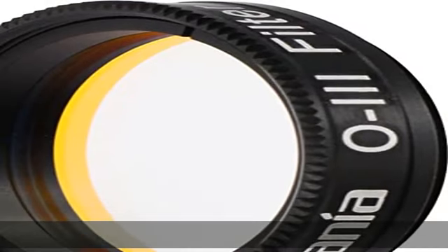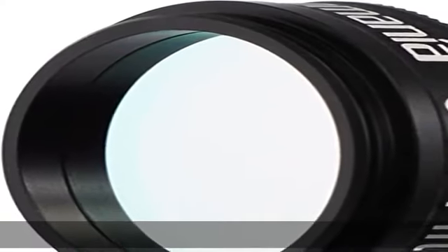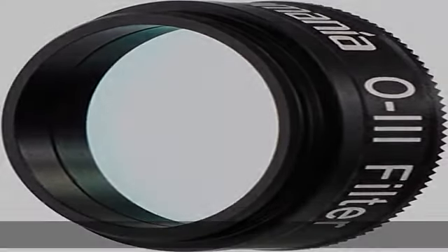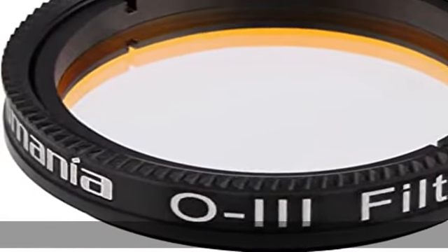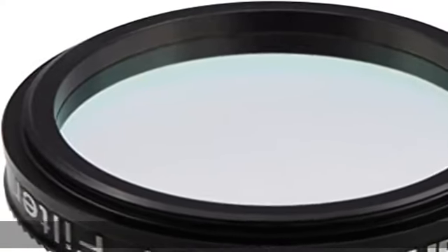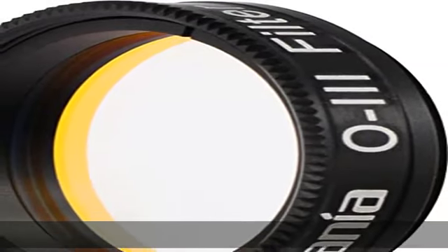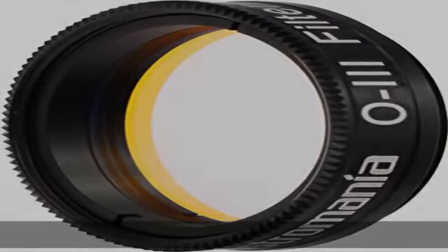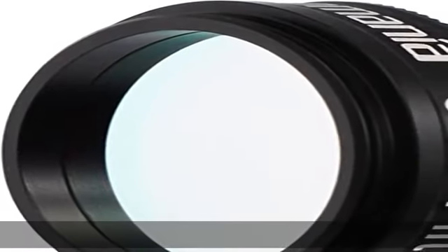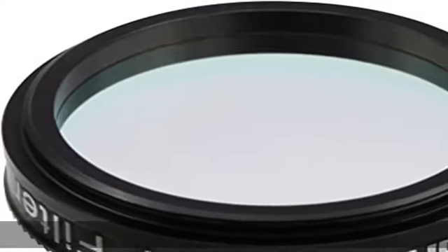The Astromania 1.25" OIII filter greatly enhances contrast during visual observation of gaseous and planetary nebulae in all sky conditions. It allows high contrast imaging even in areas with strong light pollution, and is especially useful for large aperture telescopes through which the light of the moon can be extremely overwhelming. It allows just the double ionized oxygen lines between 496nm to 501nm to pass through at 95%, completely blocking virtually all other visible wavelengths of light so views of nebulas are optimized.